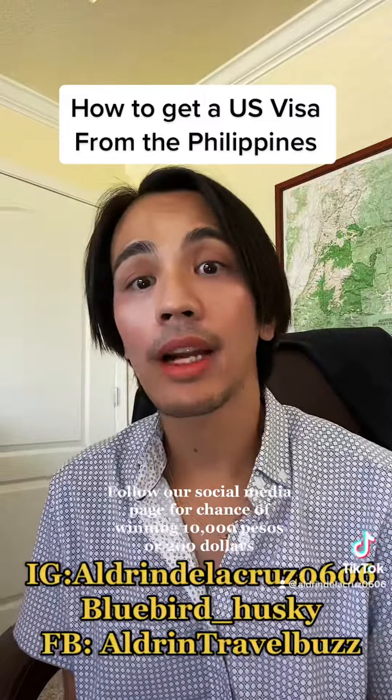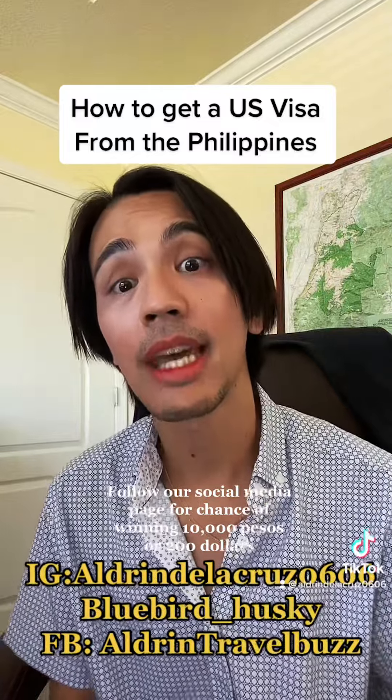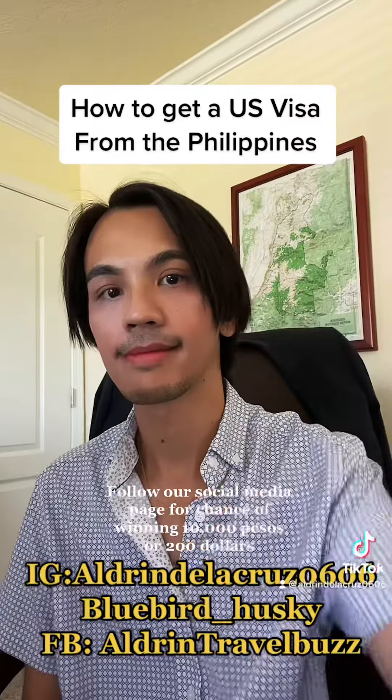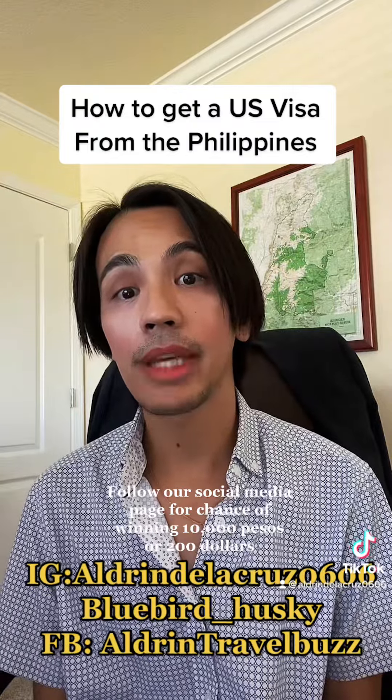Wear smart casual attire — don't be underdressed or overdressed in front of the US consul. Make sure you present yourself well during the interview.